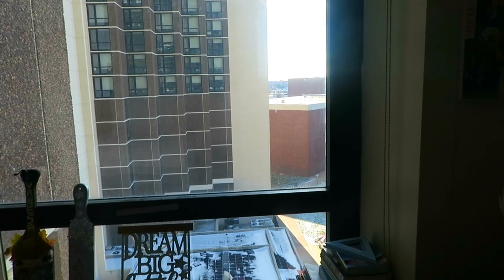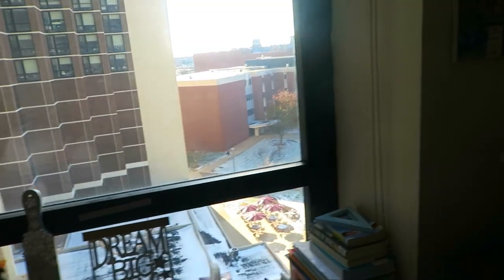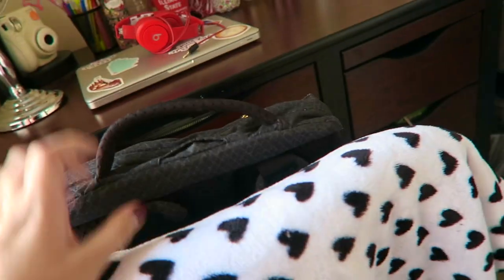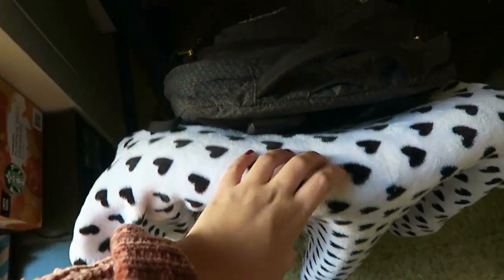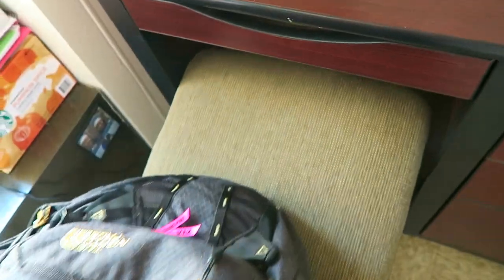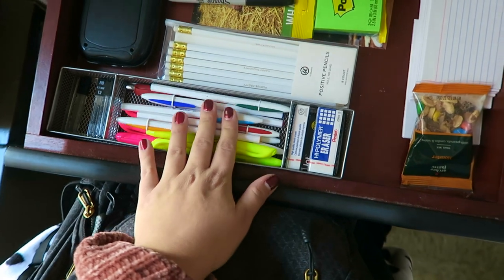Over here we have this huge window which I really like - I love natural light. It's great when I want to film videos and I like to open the curtain in the morning. There's another area rug which is from TJ Maxx or Marshalls - I forgot which. I keep my bag here and my towel. I have this blanket from Target that I just keep on my chair because these chairs are kind of bland, and it dresses it up a little.